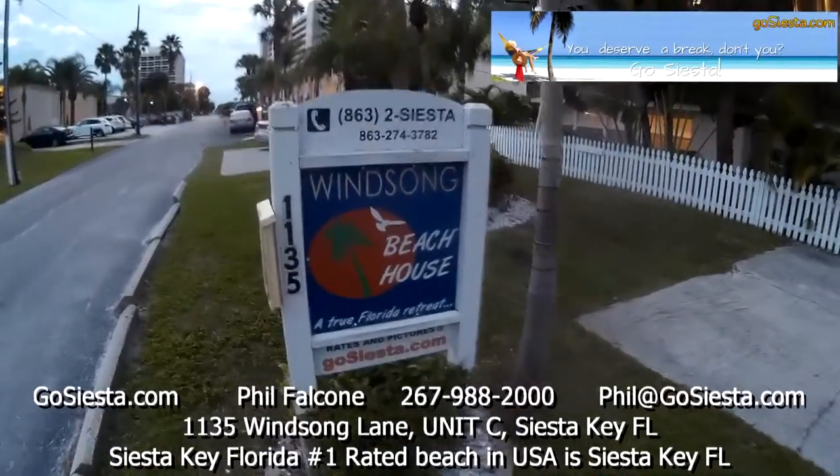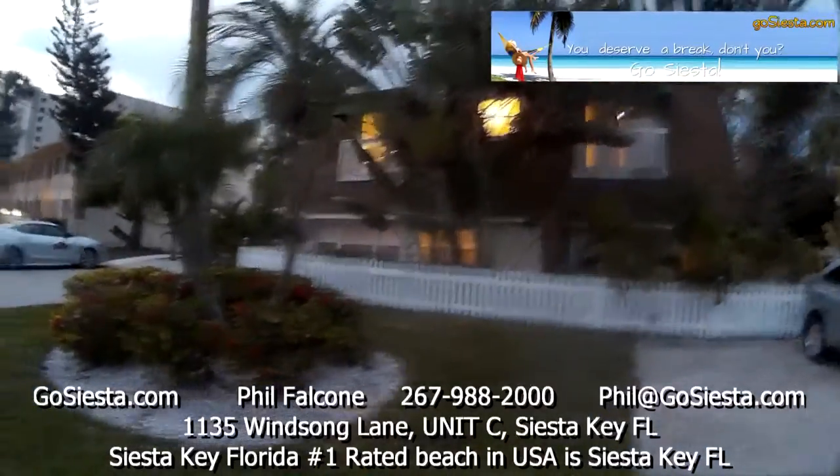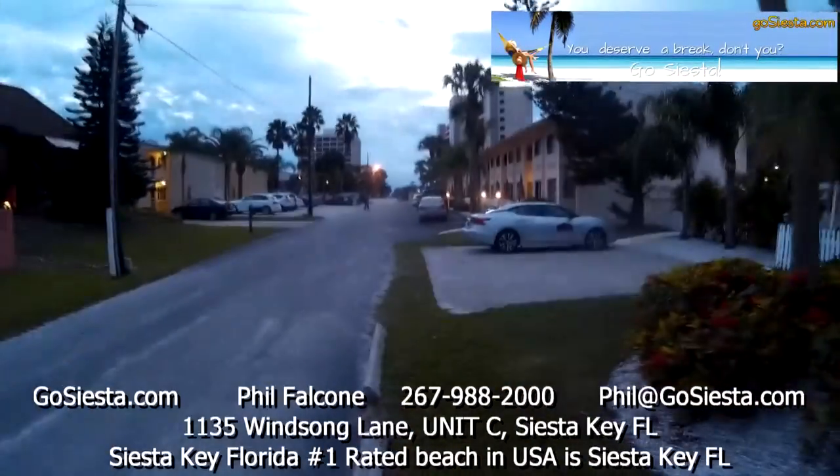Welcome to the Winsong Beach House with GoSiesta.com. I'm going to take you in one of our units here. The beach is right down that road.